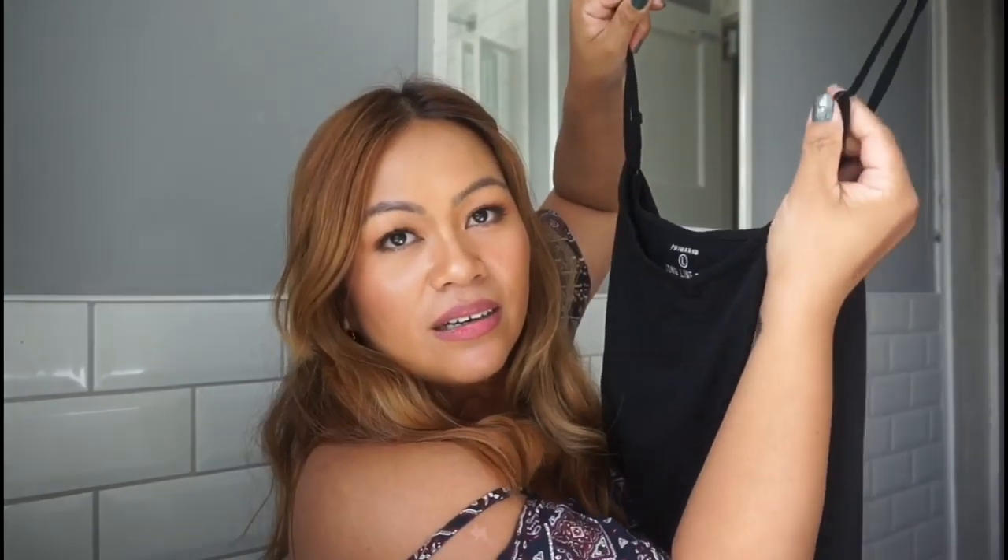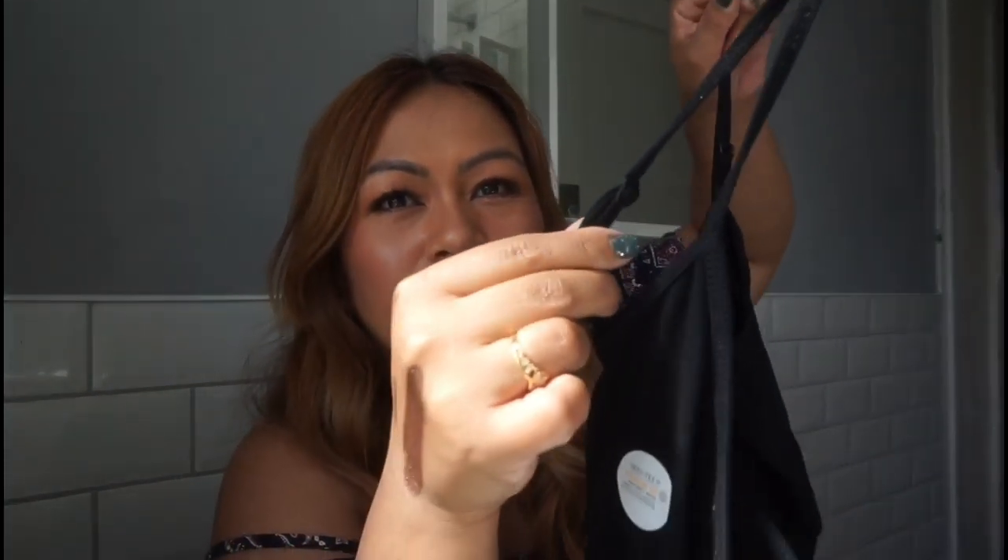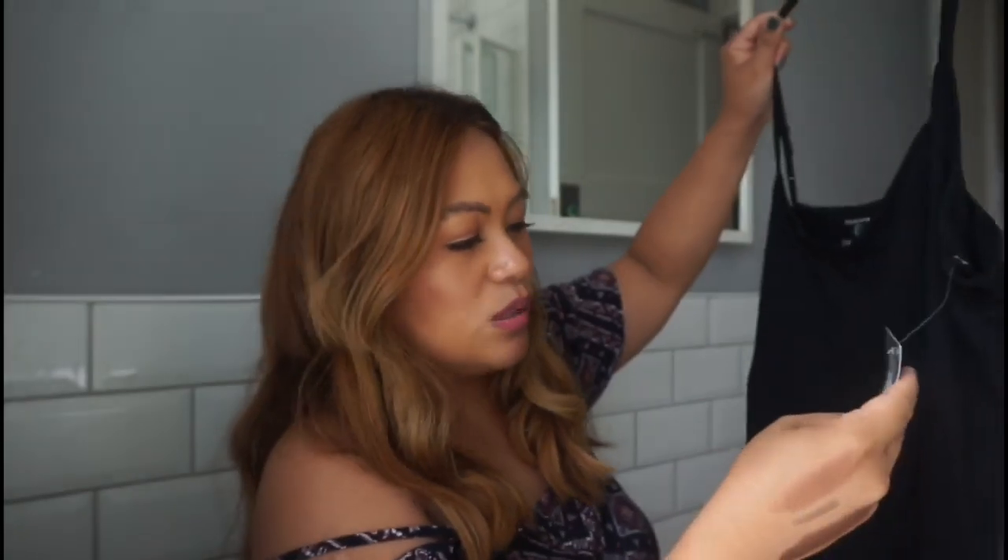The next one — if you watched my car boot haul, I found a see-through dress, and some of you left a comment that I could buy one in Primark. So I bought this one! I'm so excited to wear it. I got the size large and it's adjustable at the waist. This one is £3.50.